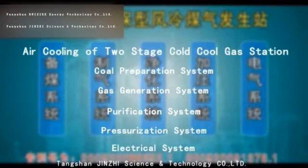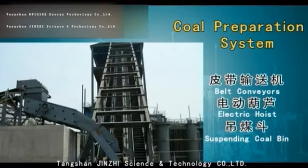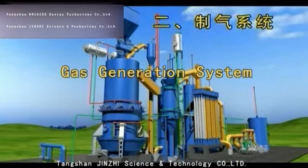The five systems are: coal preparation, gas generation, purification, pressurization, and electrical. The coal preparation system mainly includes the belt conveyor, electric hoist, and suspending coal bin. The gas generation system is a two-stage gas generation furnace, mainly consisting of the following parts.